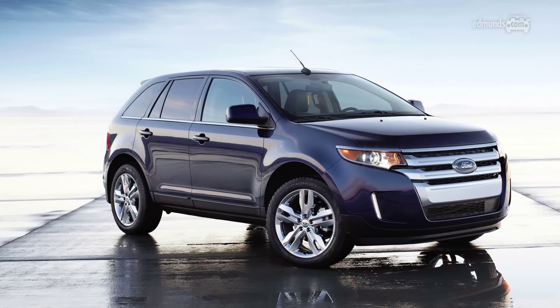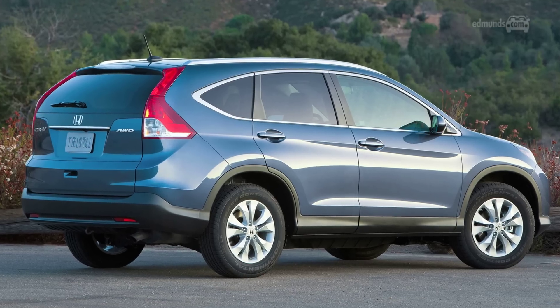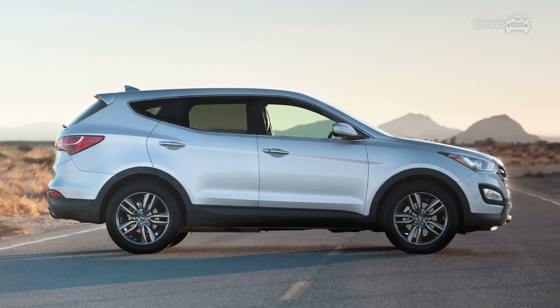This loaded Sorento SX could line up with mid-sizers like the Ford Edge, but we think it's more likely that people are going to consider it a larger alternative to compacts like the Honda CR-V and Chevy Equinox, along with the similarly sized Hyundai Santa Fe Sport. Either way, it's a good choice. For more information on the Kia Sorento as well as all of those rivals, go to Evans.com.